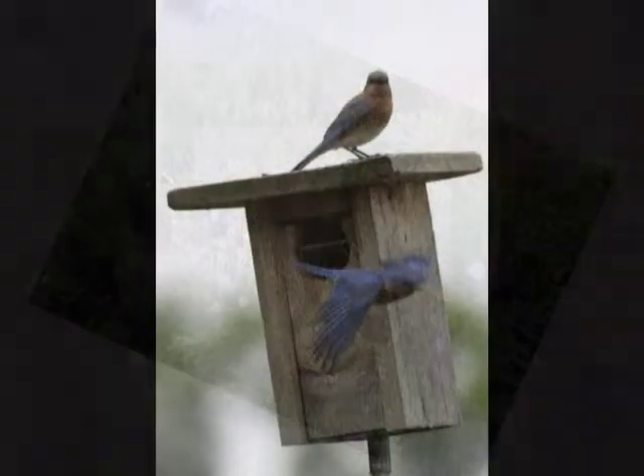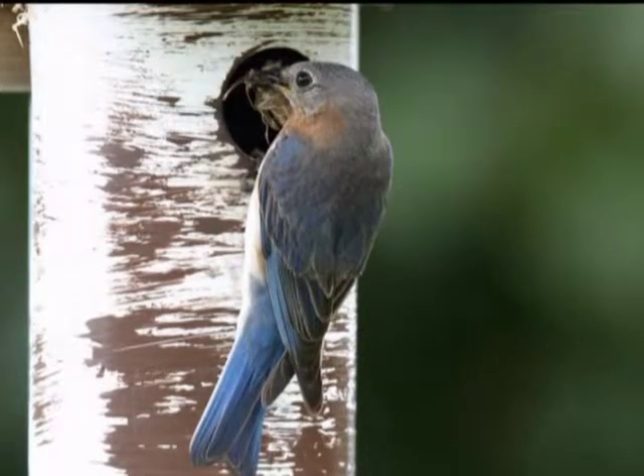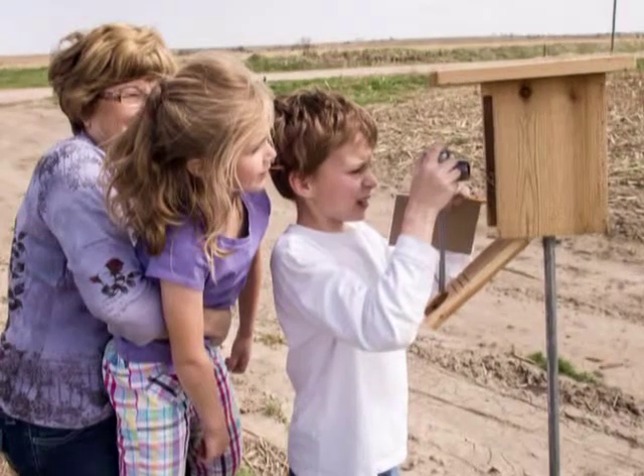Even though the bluebird population has greatly decreased, the future still can be promising for them. The most important step we can take to help bring back the bluebird is to provide nesting sites by setting out a bluebird box or starting a bluebird trail. A bluebird trail is a series of bluebird boxes placed along a prescribed route.